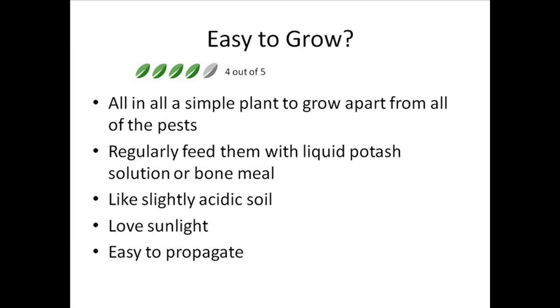If your soil is alkaline you can add a bit of granular sulphur to help decrease the pH. They also love sunlight. If they're in shade they put on really tasteless fruits and might not even put on flowers in the first place.